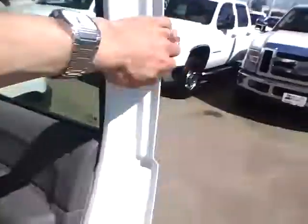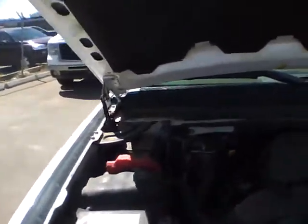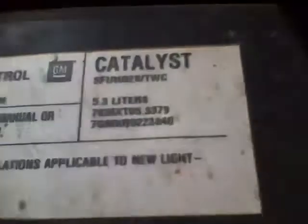Pop the hood. Here's the transfer case, bench seat. Let's get a quick shot of the engine — 5.3 litre.